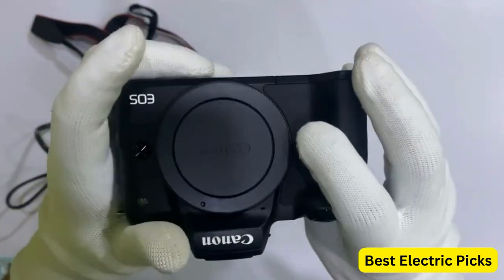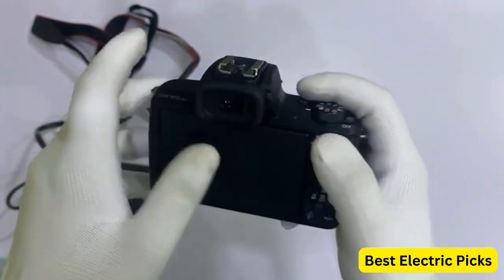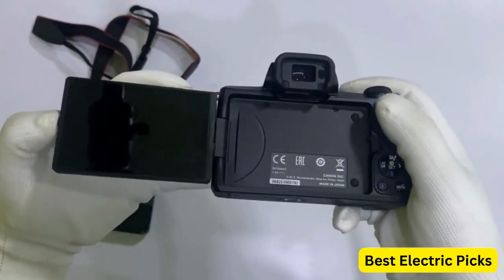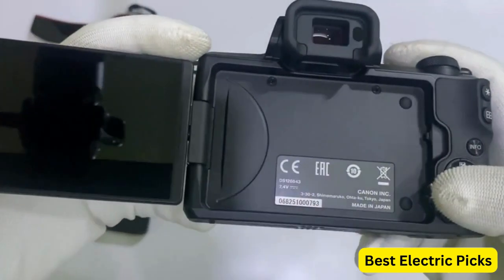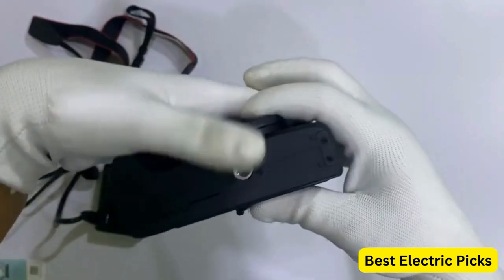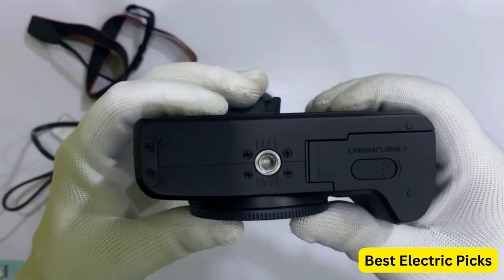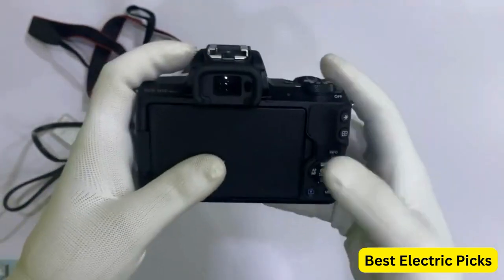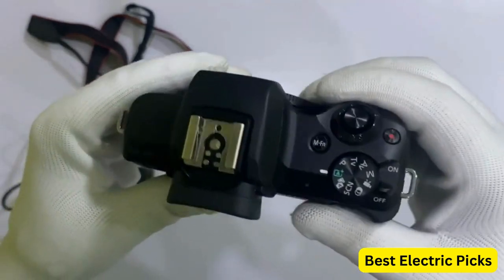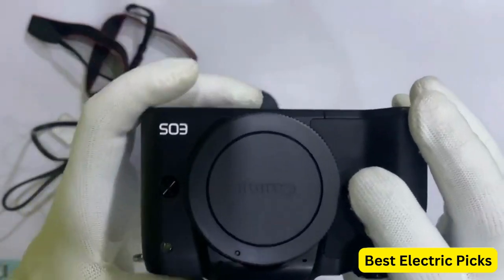Additionally, the camera features eye detection autofocus for both humans and animals, making it ideal for vlogging and portraiture. With built-in Wi-Fi and Bluetooth connectivity, the EOS M50 Mark II allows for easy sharing and remote control. It also offers 4K video recording capability, a vari-angle touchscreen LCD, and a microphone input for high-quality audio. The included EF-M 15-45mm f/3.5-6.3 IS STM lens is compact and lightweight, making it ideal for travel and everyday use, and provides a versatile focal range for a variety of shooting situations.